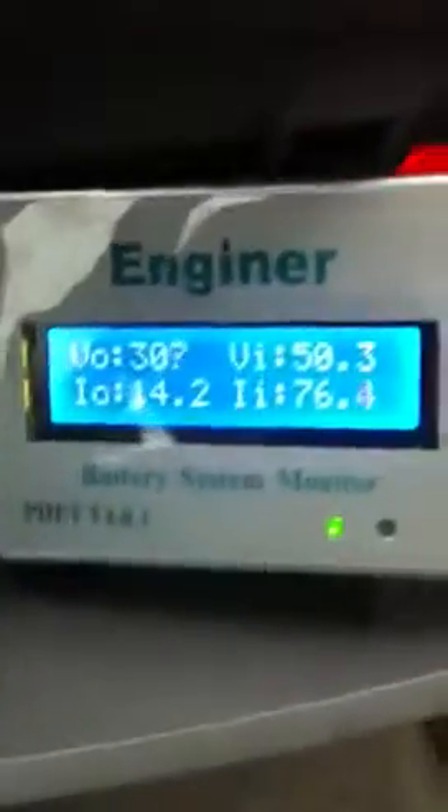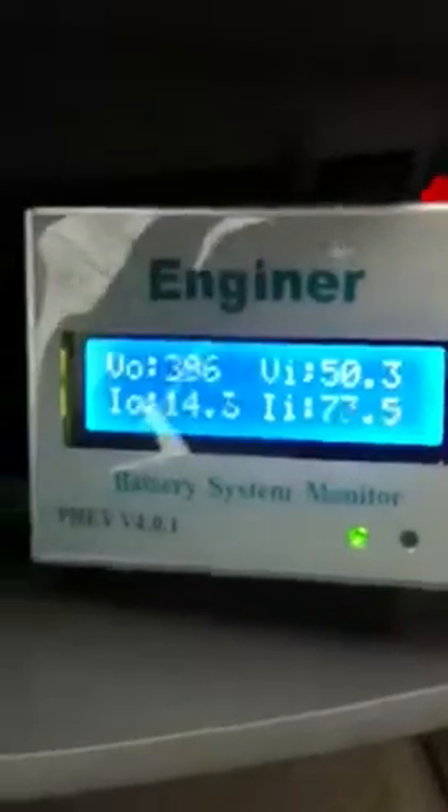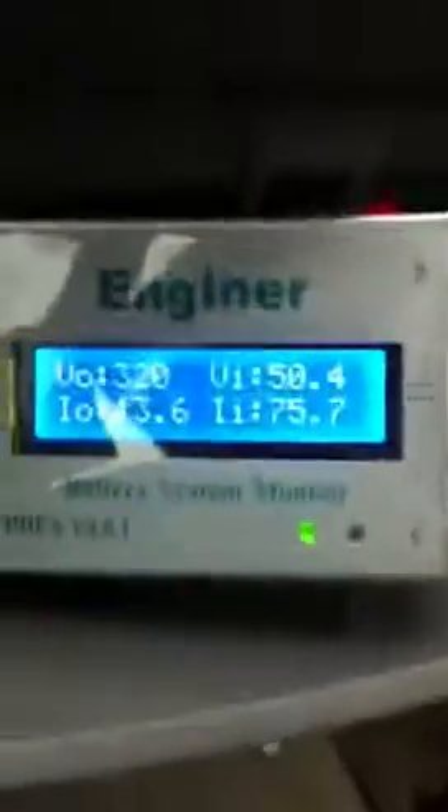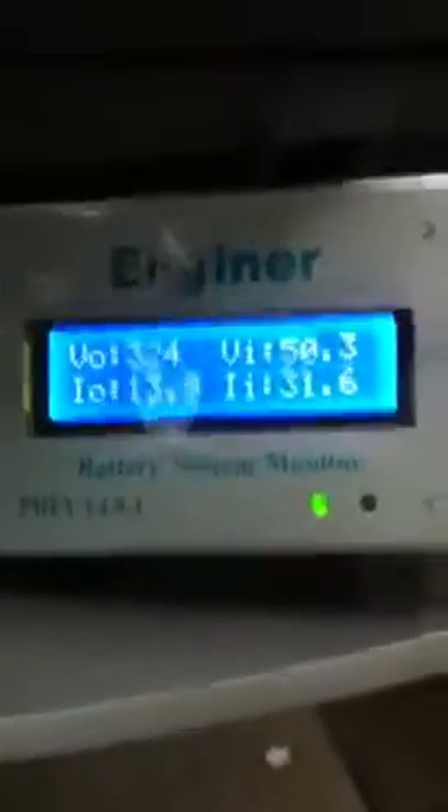All-electric right now, cruising at 15 miles per hour. Battery monitor still says 100% left.